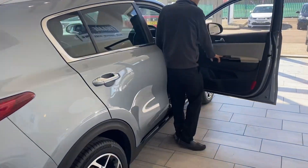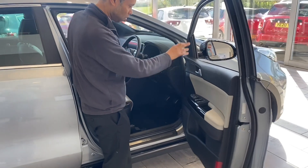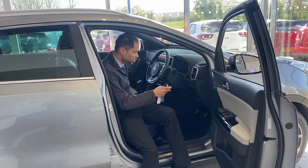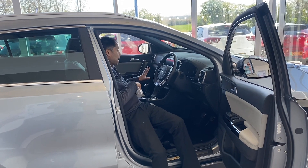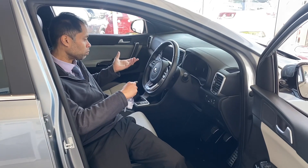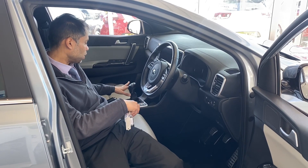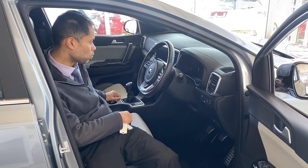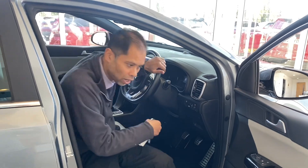You've got front and rear electric windows, power-fold heated electric door mirrors, auto lights, and auto rain-sensing wipers. You've got climate control, sat nav, and Android Auto and Apple CarPlay for compatible phones. Start-stop engine, a manual six-speed gearbox, and a proper handbrake. On the steering wheel controls you've got Bluetooth and cruise control as well.